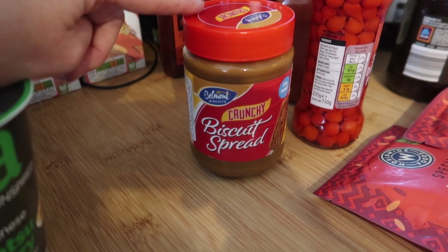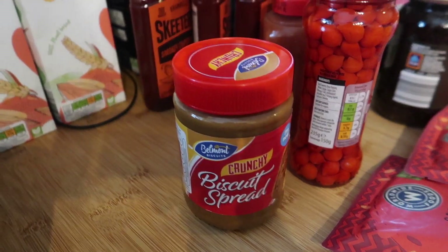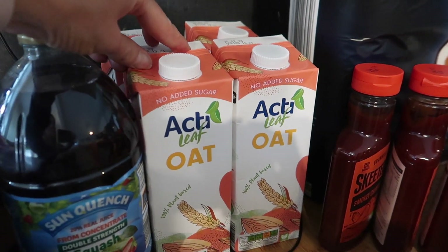We've got some Biscoff crunchy spread, which is £1.79, so quite a lot cheaper — I did go to buy it in Tesco the other day and it's almost £3. Four lots of oat milk; we only buy alternative milks, we don't buy dairy milk.